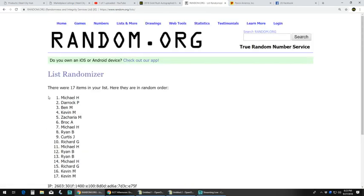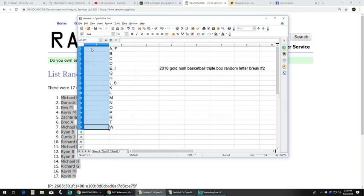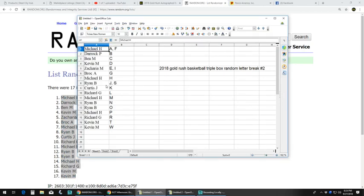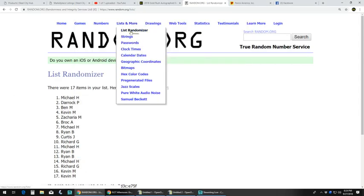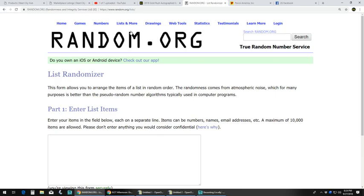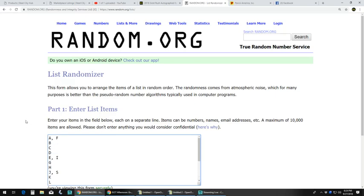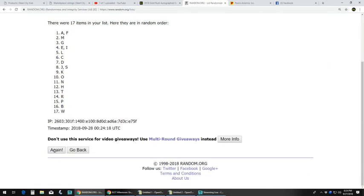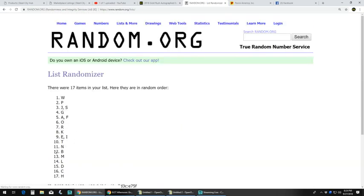Last time. Michael H. at the top, Kevin M. on the bottom. Alright, let's take our letters. Alright, we are going with these 5 times: 1, 2, 3, 4. Last time. Alright, let's pair them up.